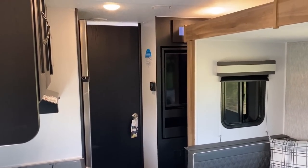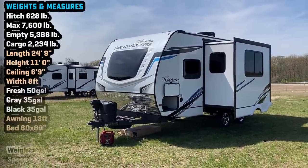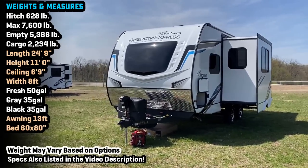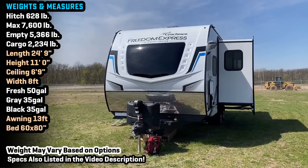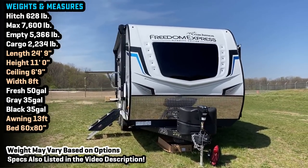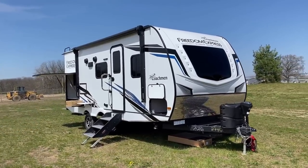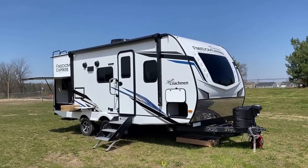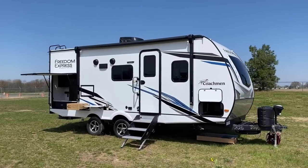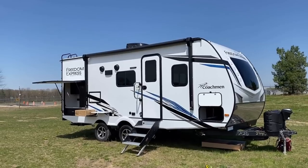Looking at the towing specs, I do think this falls nicely within the realm of half-ton towing potential. It doesn't have the world's biggest holding tanks, but this isn't made to be an off-road, off-grid, extreme boondocking machine — it's a camper that could bleed a little into that space. There is an optional solar package available at the time of filming. I think more and more manufacturers are going to start standardizing solar, and with two-way gas-electric fridges almost on their way out, it would be really wise for Freedom Express to start looking into that.